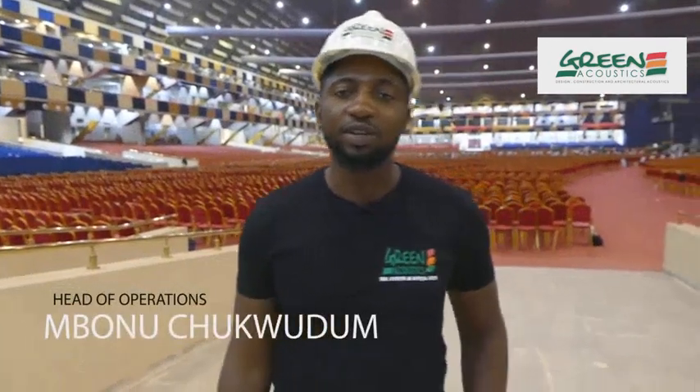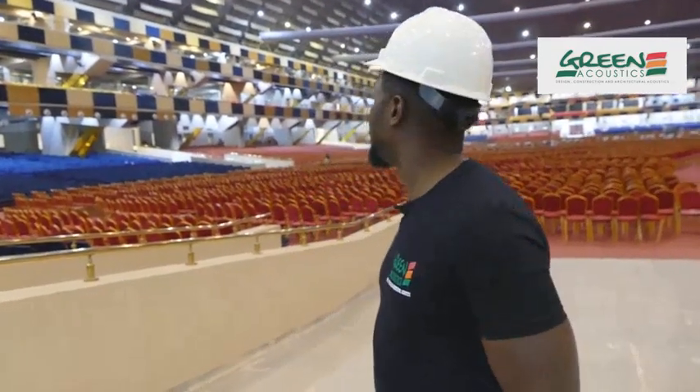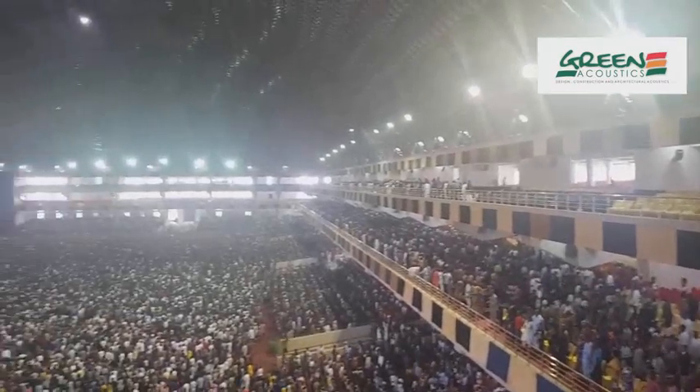I am Avon Echikudom representing Green Acoustics, and this is the Glory Dome — the largest auditorium in the world. When we first came here, we had really, really bad acoustics.